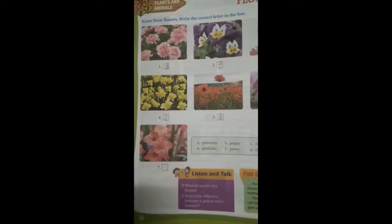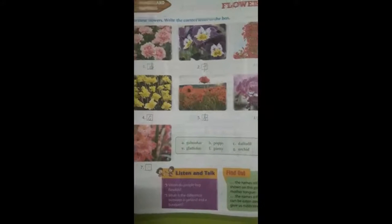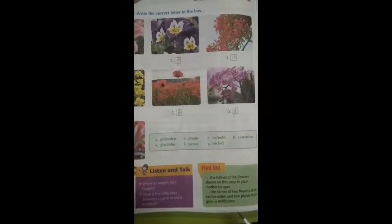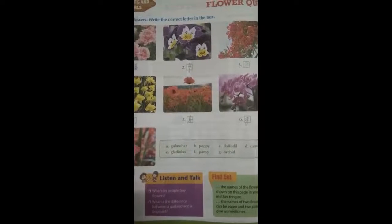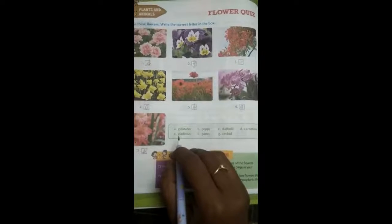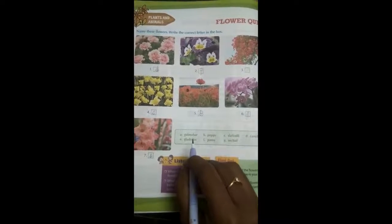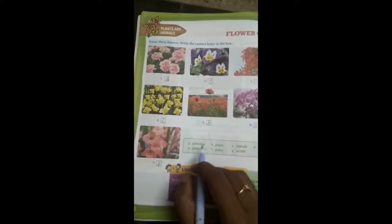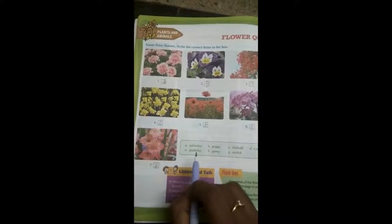And the last one — red color. What is the remaining flower in the clue box? Gladiolus. Gladiolus: G-L-A-D-I-O-L-U-S. The right option is E.